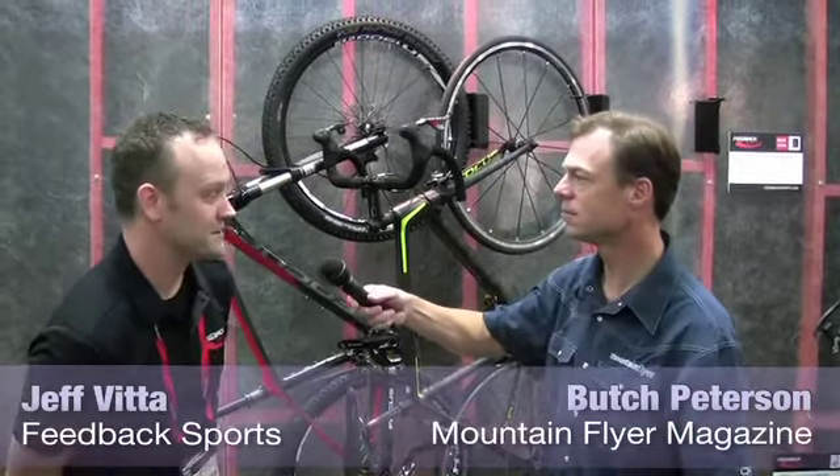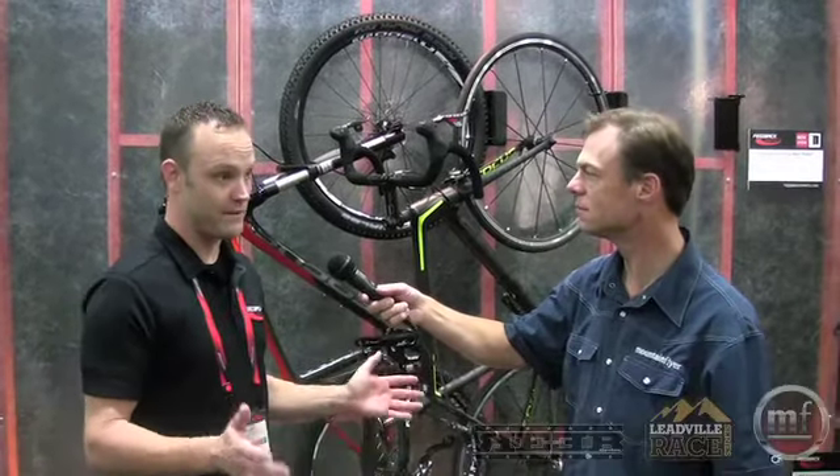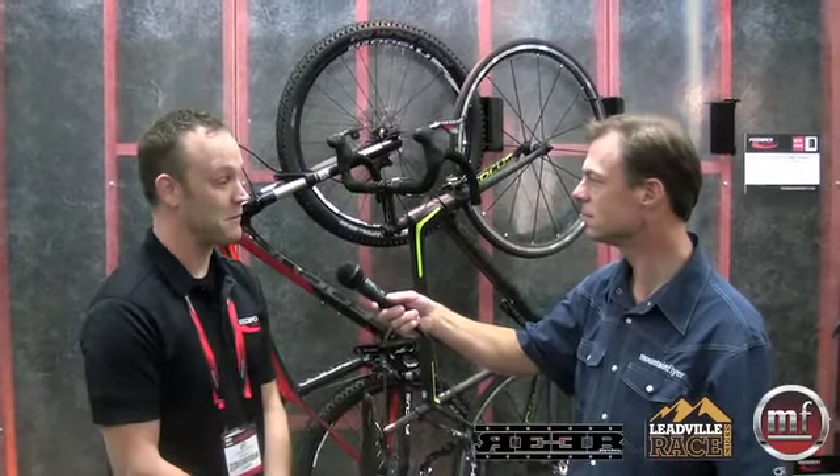Bicycle storage is new this year — we put a real emphasis on that. We feel like everybody has bicycle storage issues in their home, in their garage, so we have a variety of things that we feel will suit anyone's need. There's no one perfect solution, so we felt like having more is better.